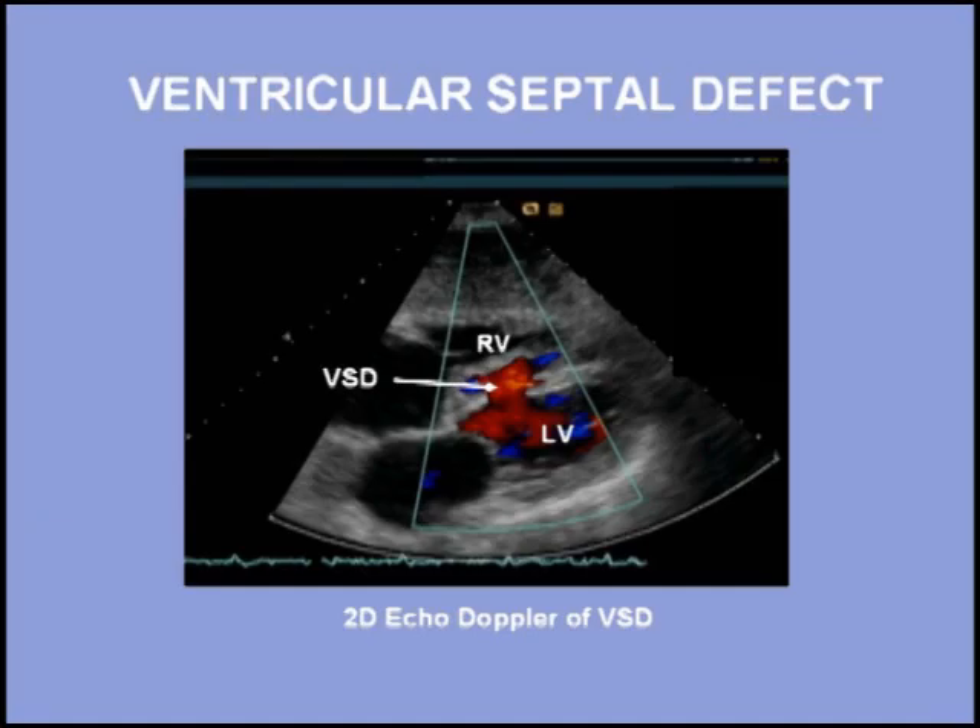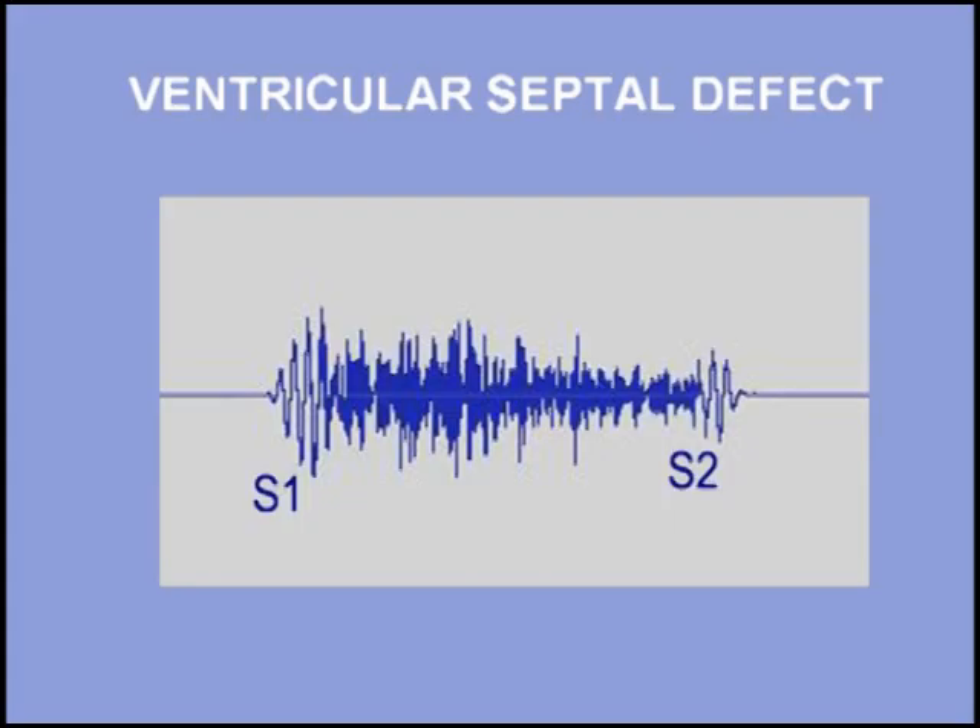Ventricular septal defect is the second most common congenital heart lesion after bicuspid aortic valve, accounting for approximately 25% of congenital defects. Most small ventricular septal defects will undergo spontaneous closure in the first few years of life.